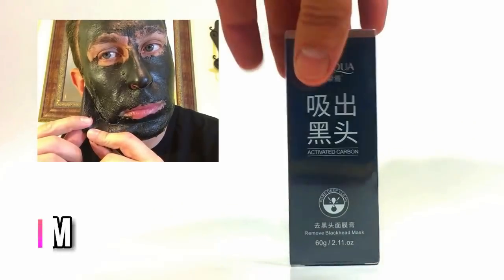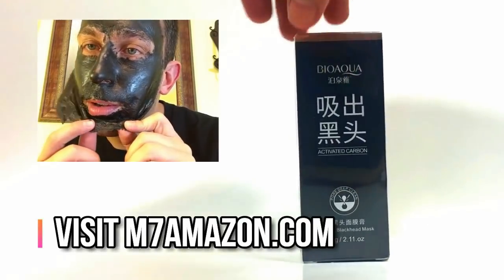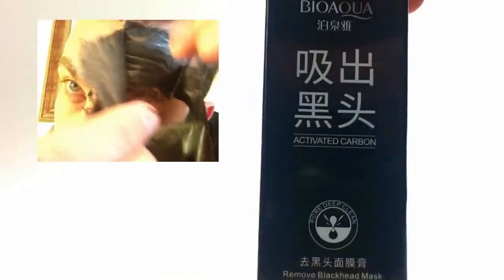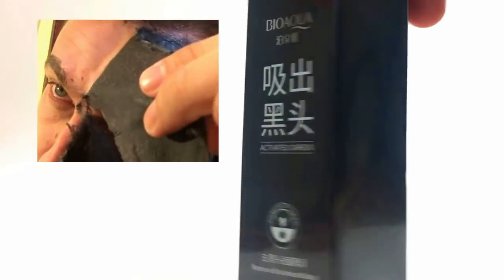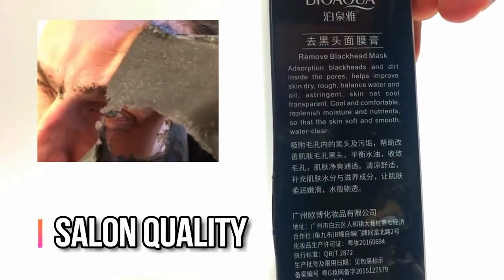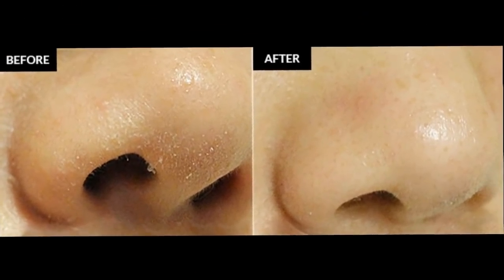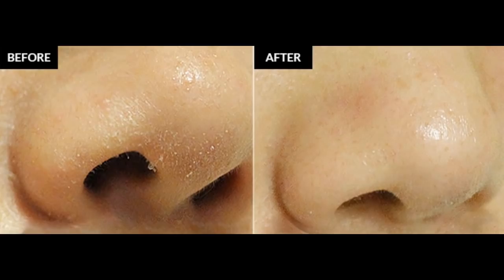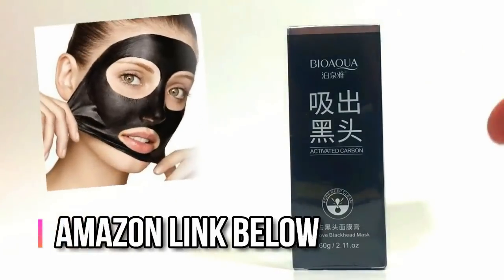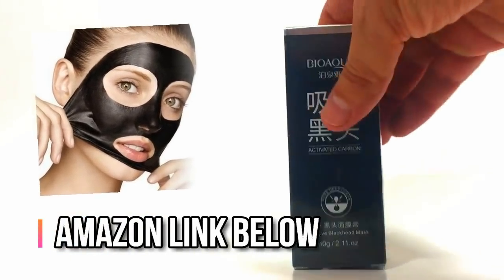Hey everybody, I'd like you to check out our salon quality blackhead mask. It's designed with your sensitive skin in mind. Mr. Blackhead's Bio Aqua Mask is made to hit that sensitive T-zone, unclog your pores, and make your skin feel young again. We'll leave a link in the description below, or check out our shortcut for Amazon at m7amazon.com. You're going to absolutely love it.